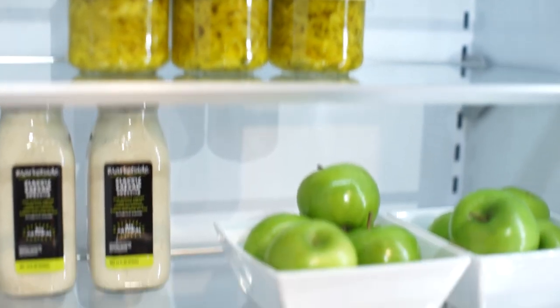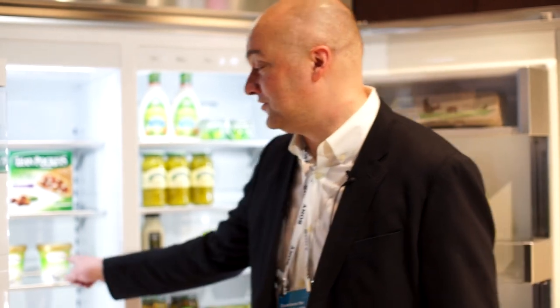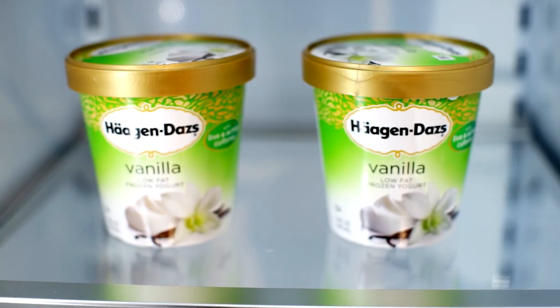LG also has a number of appliances here in their booth, including this refrigerator which is stocked exclusively with green stuff — I don't know why. And this ice cream is definitely melted, not the fridge's fault.